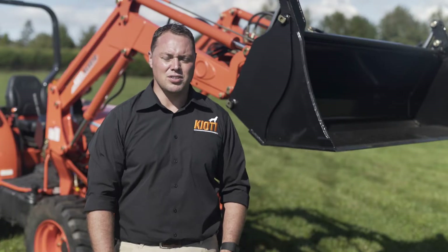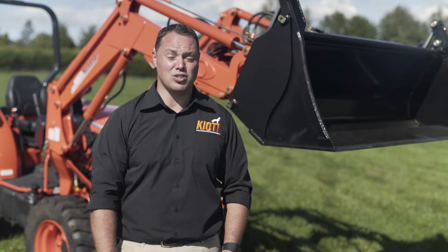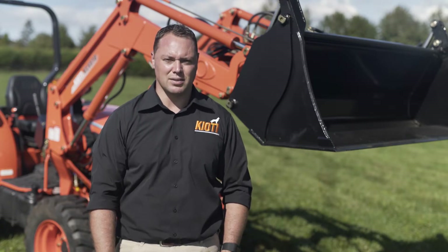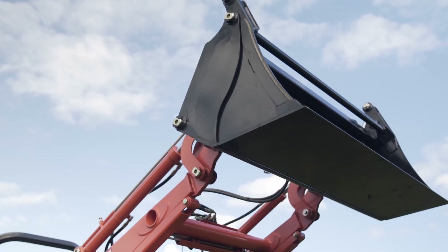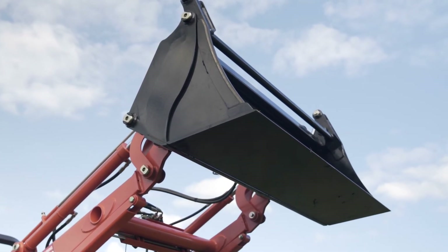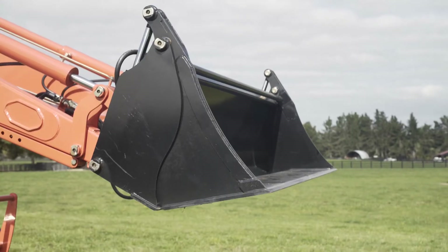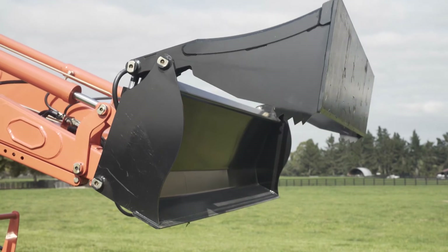Factory spec front end loaders are available on all Coyote tractors and come standard with third service and a four-in-one bucket. This adds great versatility to your loader — you're able to use it as a standard bucket, as a box scraper or grader blade, or you can test out the impressive hydraulic power and use the jaws to pull out fence posts or pick up branches around your farm.